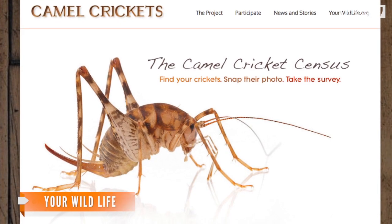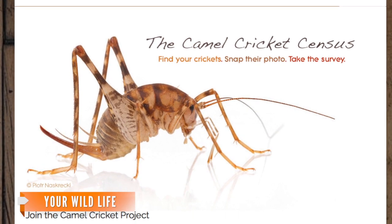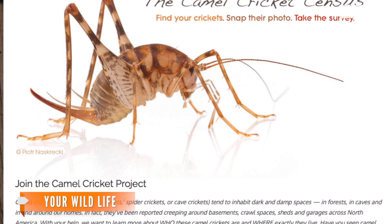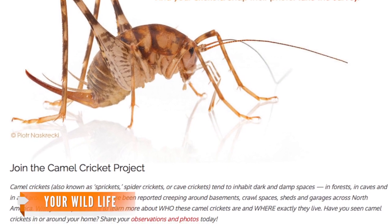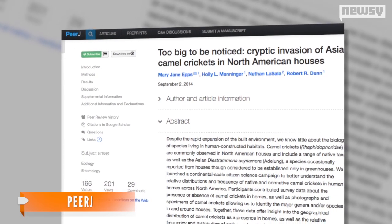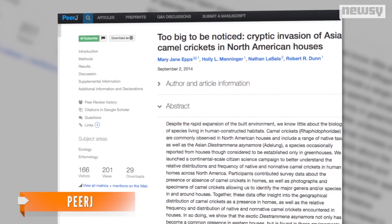The study requested photo and physical evidence from witnesses. Citizen reporting from 549 homes on Your Wildlife showed the greenhouse camel cricket was the most commonly spotted species, even after the researchers allowed for certain inconsistencies in reporting.